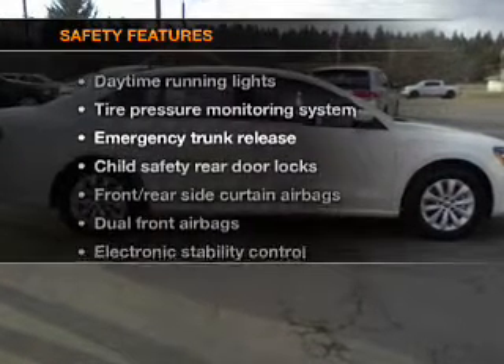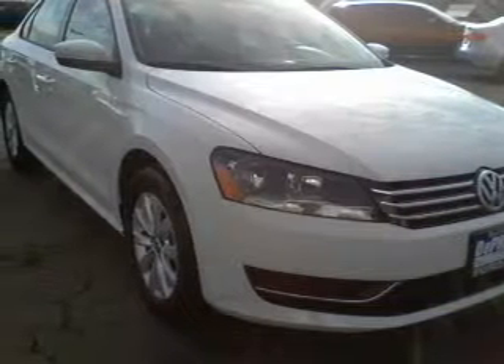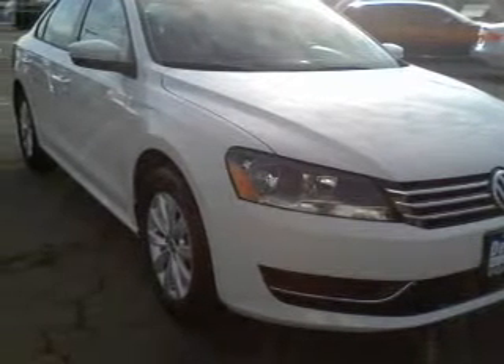And for your peace of mind, the following safety equipment is included: stability control, daytime running lights, and low tire pressure warning.